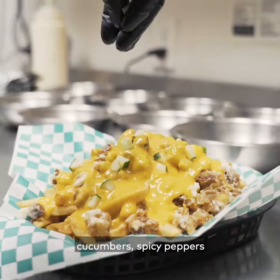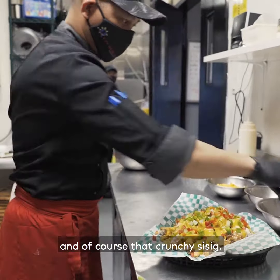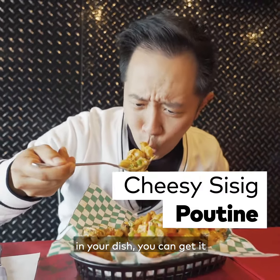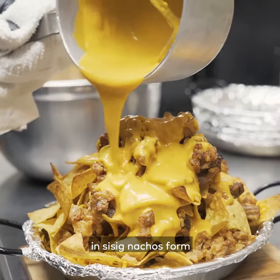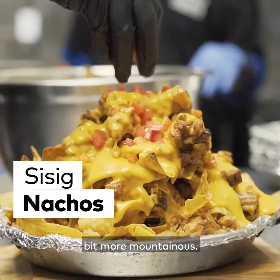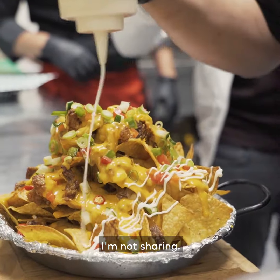I do see tomatoes, cucumbers, spicy peppers, and of course that crunchy sisig. Now if you want even more snap in your dish, you can get it in sisig nachos form, which is equally as good and a little bit more mountainous. I'm not sharing.